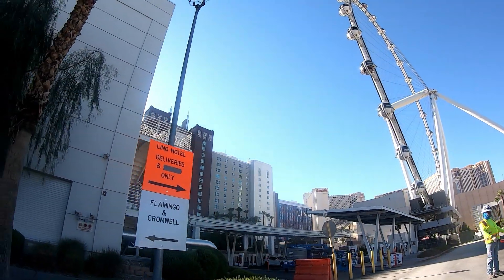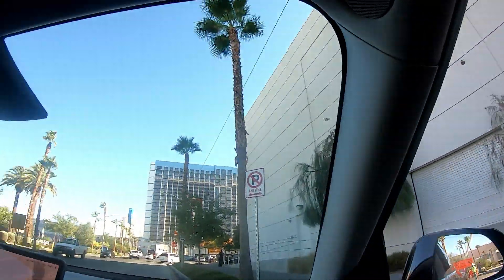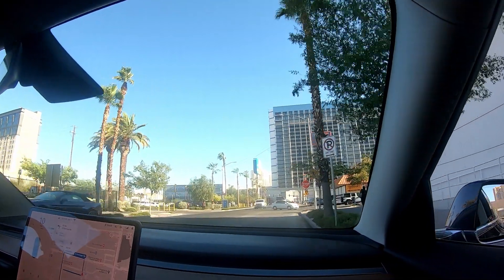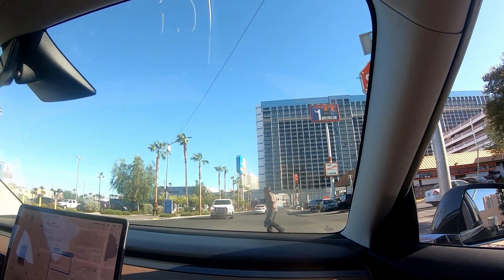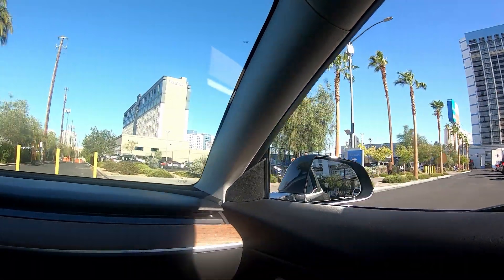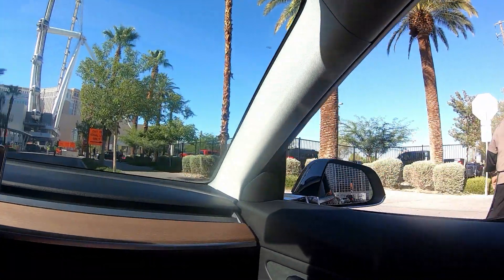Yeah, can I get in there? In 500 feet, turn left onto East Flamingo Road. You can pull around — he said stop making boats. That's cool. That dude knew what he was talking about.